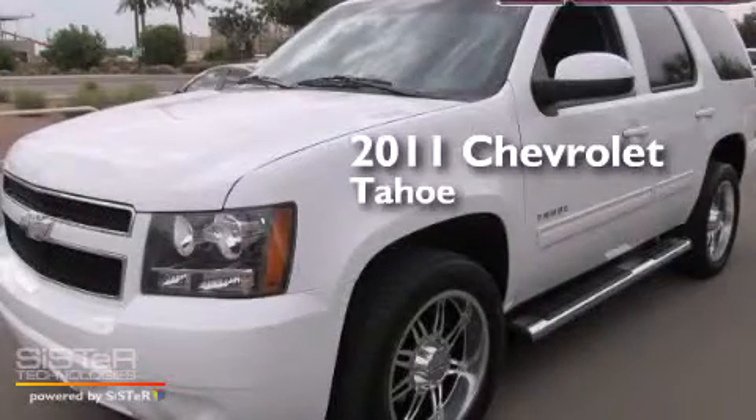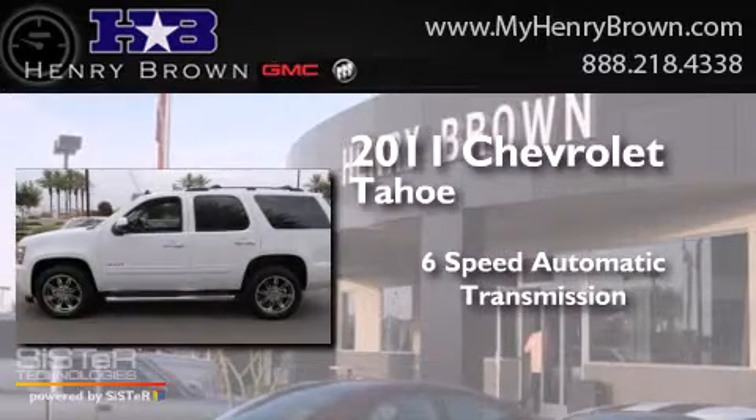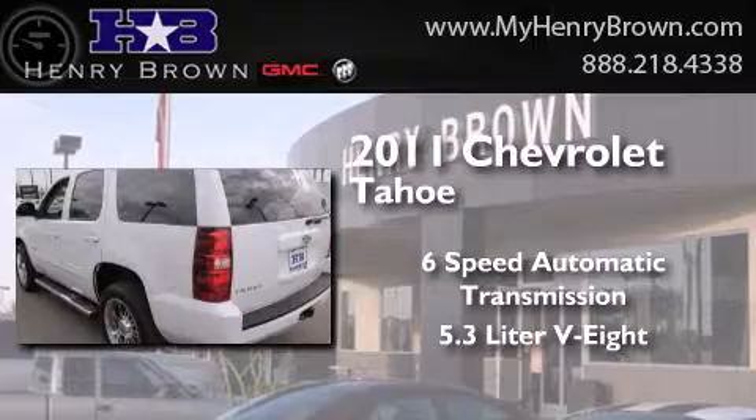This is a 2011 Chevrolet Tahoe. This SUV has a 6-speed automatic transmission and a 5.3-liter V8.